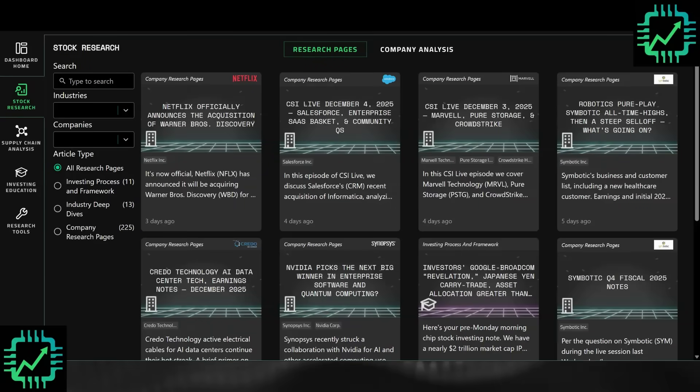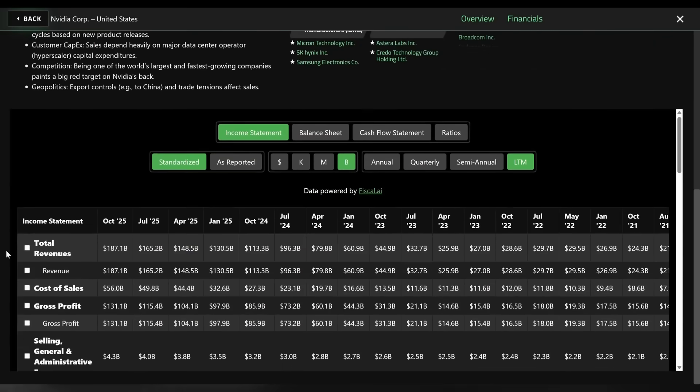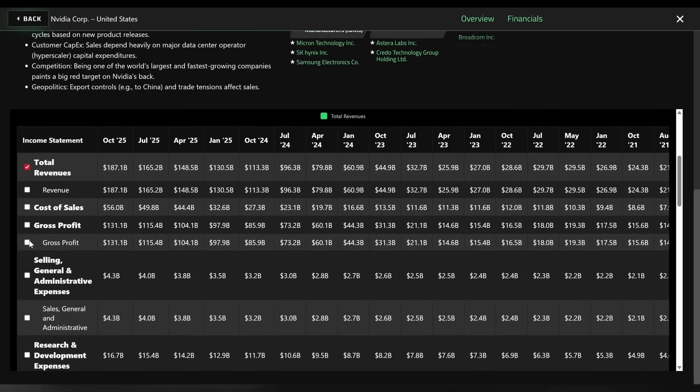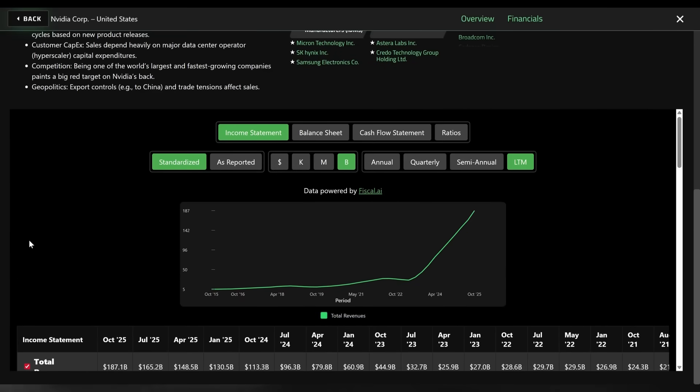This is why we built the Chip Stock Investor web app, where you can get access to all of our research and updates on our portfolio, as well as stocks we are buying and occasionally ones that we might be selling — and most importantly, the why behind those portfolio updates. We designed the layout to help you get an understanding of that full stack compute and the supply chain, especially the manufacturing supply chain and software development.